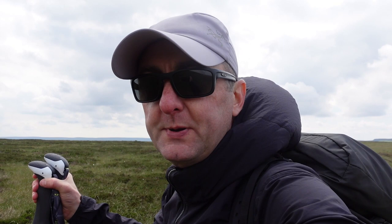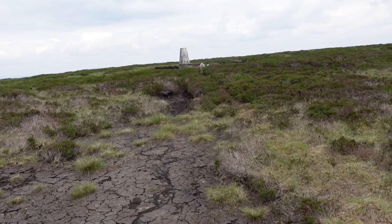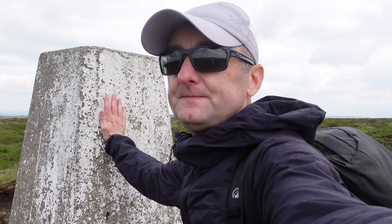I've gone off piste a bit here — the actual marked path is over in that direction. There is a path of sorts up to the trig point. I've got the walking poles out though, because although it's been dry for a couple of weeks, you have to be careful what you're standing on in this part — you could disappear up to the waist in a bog if you're not careful. I've made it to Outer Edge. I think this must be one of the more remote Peak District trig points, well and truly in the middle of moorland.